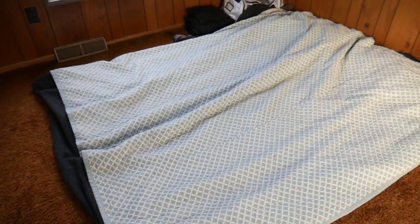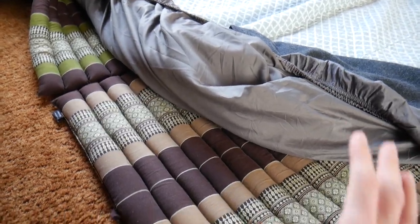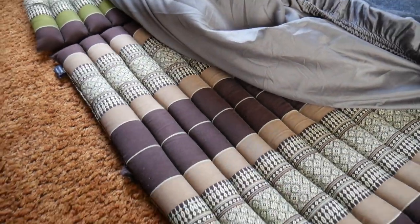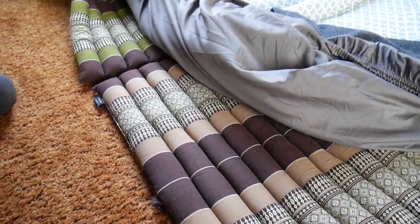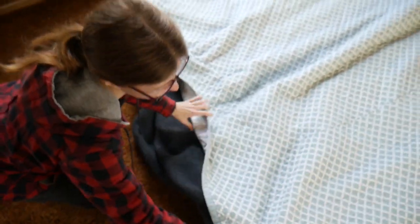So you guys wondered what we were going to sleep on if we got rid of our bed. We got rid of our mattresses — we're going to move super light. Instead, we're sleeping on these roll-out mats, which have been working for the time being. We'll end up getting a new bed eventually in our new home.